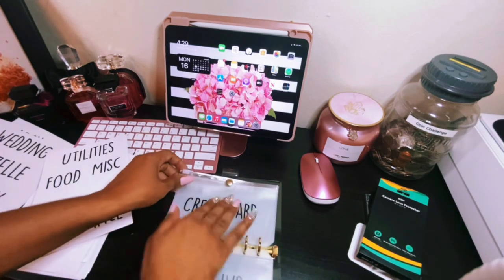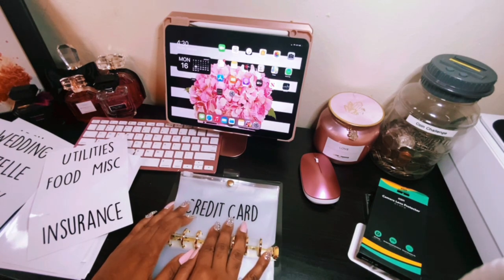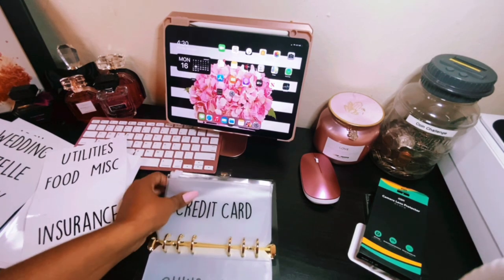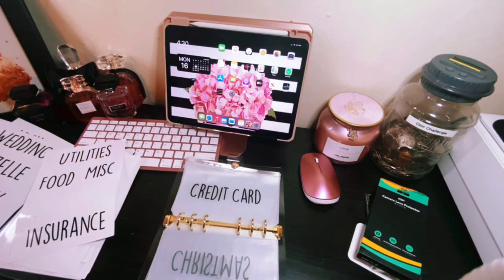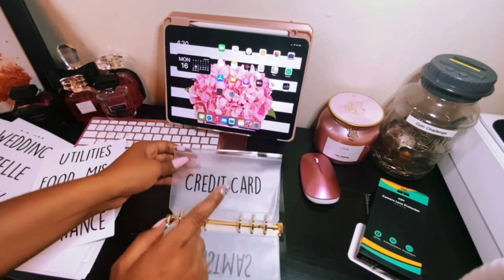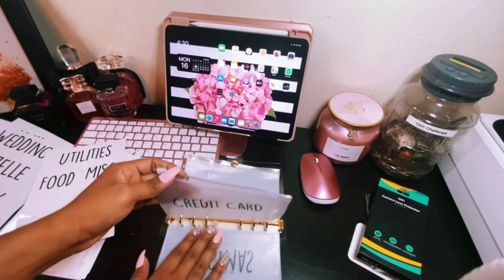Speaking of dashboards — if you ever decide to order dashboards off of Etsy, please make sure you get the MM personal dashboards. Do not purchase A6 dashboards. These binders are made in China and it does say A6 on Amazon, but in America, A6 is wider than this binder right here. So if you do get a dashboard in A6 it's not going to be the same size as this binder.